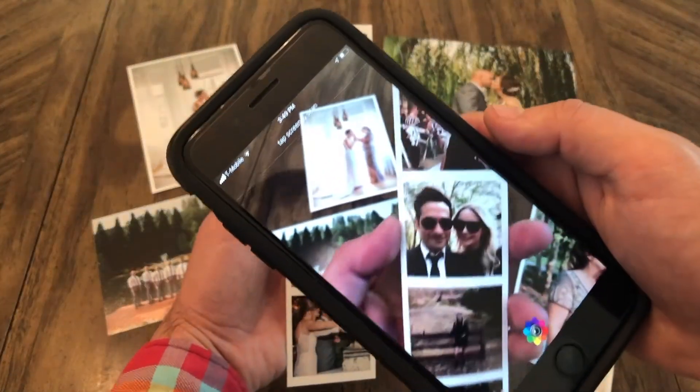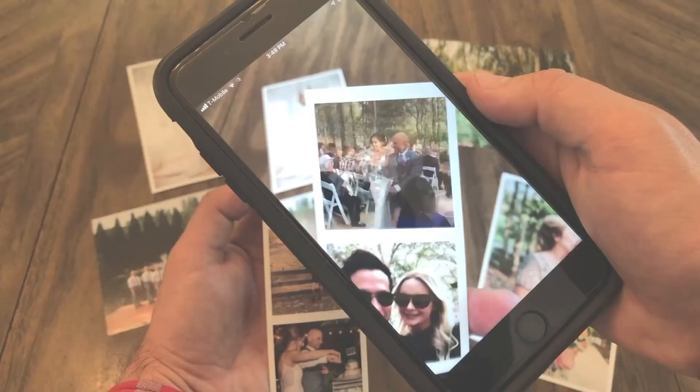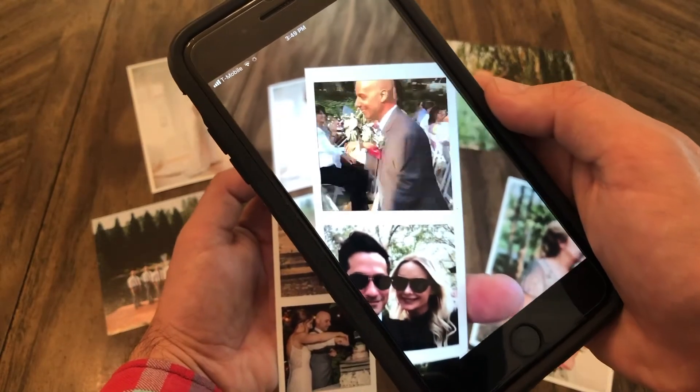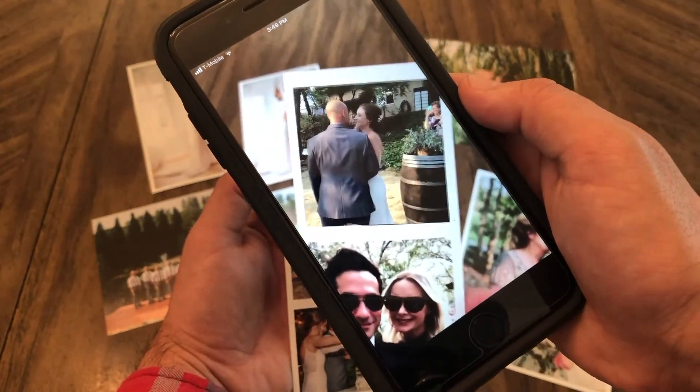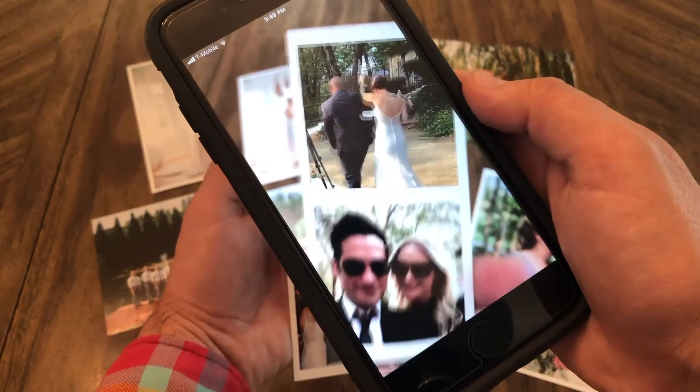But that's not all. The app also has an augmented reality feature that allows you to actually print your videos. Scan the print using the PhotoBloom Prints app and watch it come to life. It's just like magic.